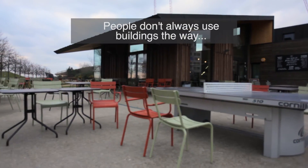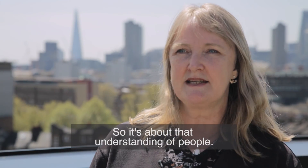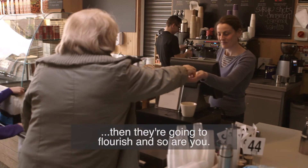People don't always use buildings the way the architects, the designers expect them to. So it's about that understanding of people. If you can create an environment that people want to be in, then they're going to flourish and so are you.